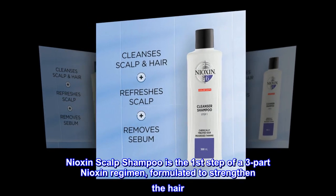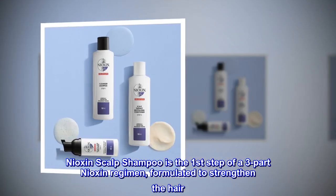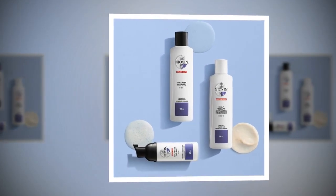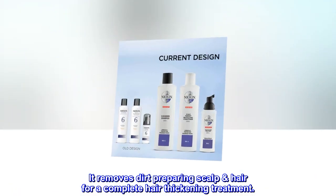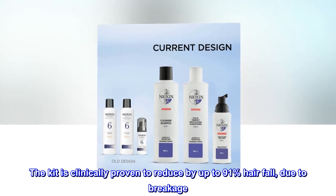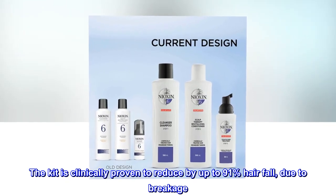Nioxin scalp shampoo is the first step of a three-part Nioxin regimen, formulated to strengthen the hair. It removes dirt, preparing scalp and hair for a complete hair thickening treatment. The kit is clinically proven to reduce hairfall due to breakage by up to 91%.